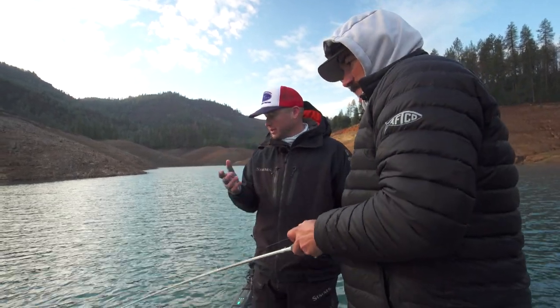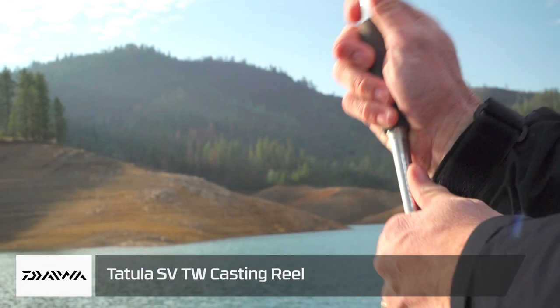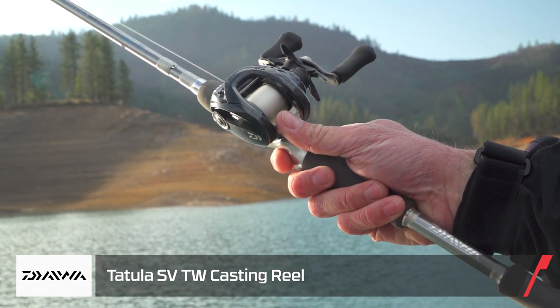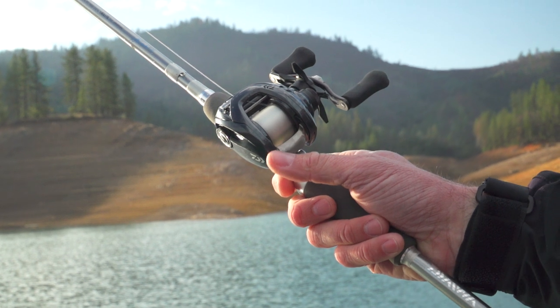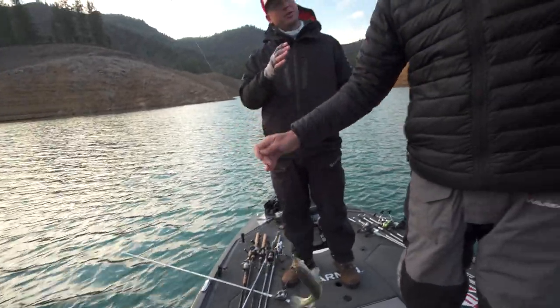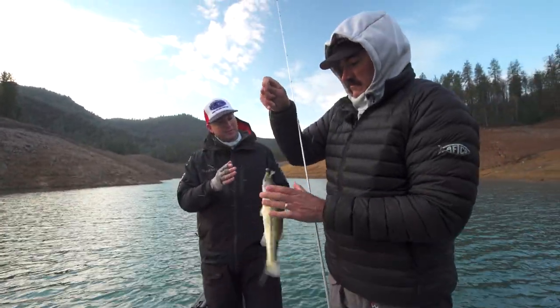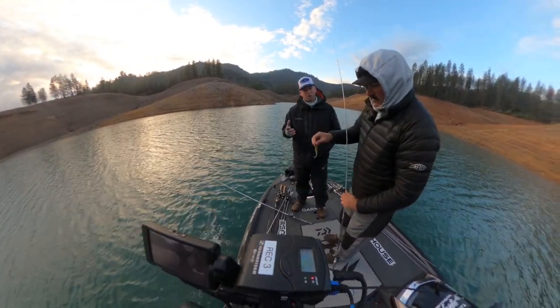Look at that, as we speak. So now we have a Tatula SV 103, which is the same, but smaller, compact size like the Tatula 100. We have both of them — they're the same technology. You happen to be throwing the original, but we also have the Tatula SV 103, smaller, more compact.